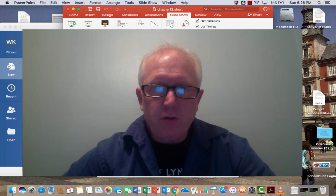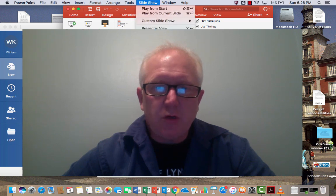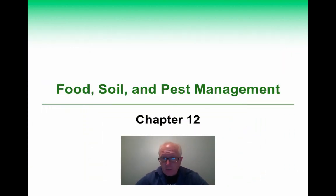Time now for another environmental science video about food, soil, and pest management. This is an important topic when talking about sustainability, as we certainly need food and we have a lot of people to feed — currently in 2018-2019, about seven and a half billion people on the planet.